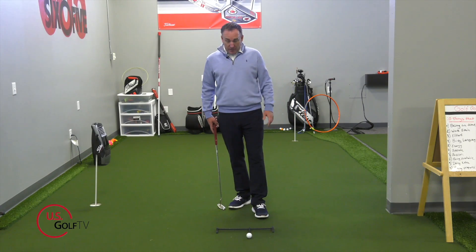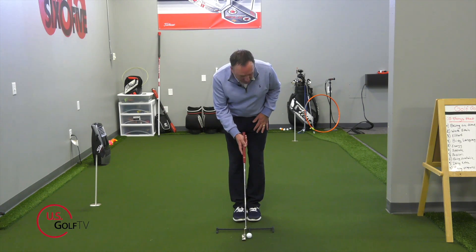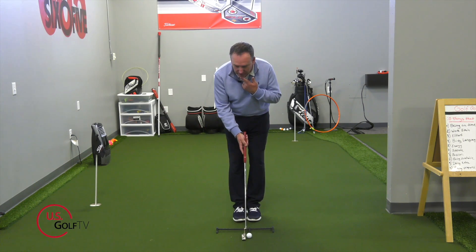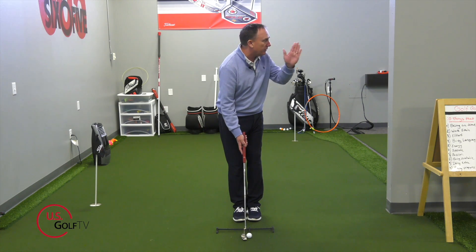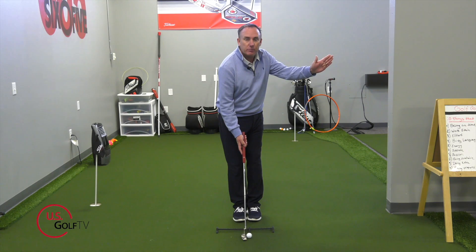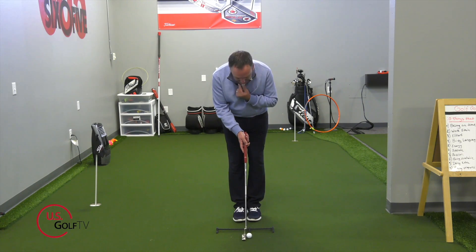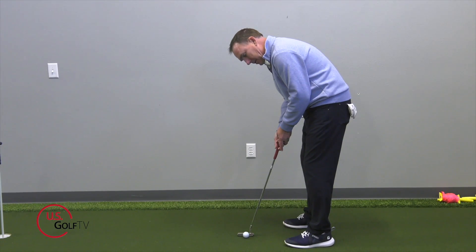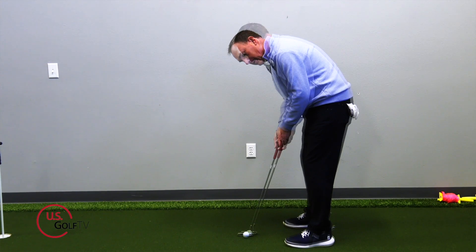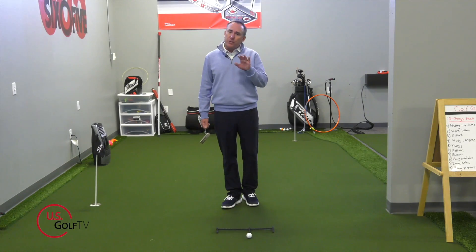The other common fault is that after putting their feet together and setting the putter, they look at the putt by lifting their entire body up and rotating — notice how my whole body came up and moved. That is not a good way to do it. You should stay down and just rotate your chin — the left ear works up and back — and rotate your head to look down the line. This helps you see the line better and really visualize where that ball is going to roll.